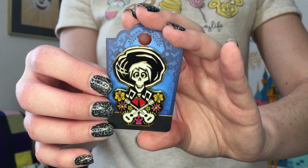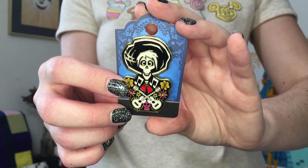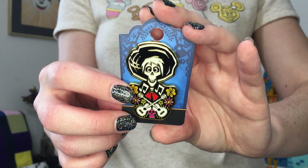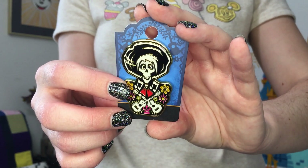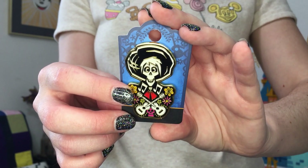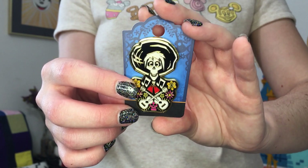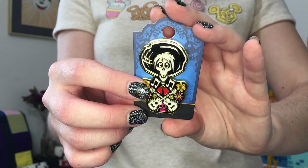First up is the Coco themed pin which features Hector. I purchased this one right after I got back from my cruise to Mexico. I really love the movie Coco. I now have a sizable little side collection of Coco pins, so it was really fun finally going down to Mexico and seeing plazas just like in the movie, and we also watched Coco while on the boat.